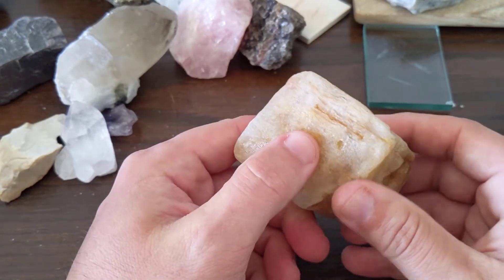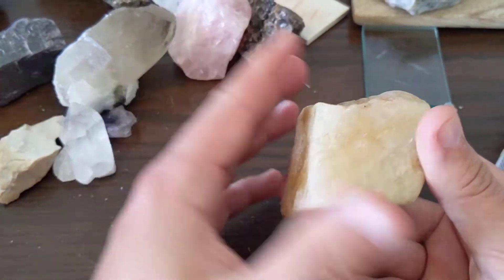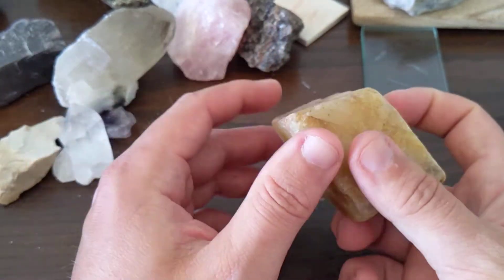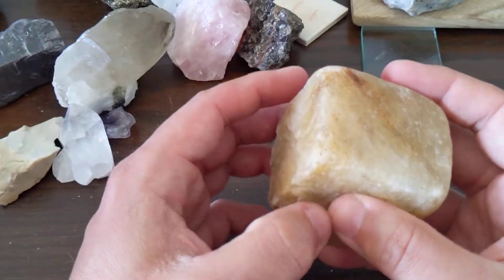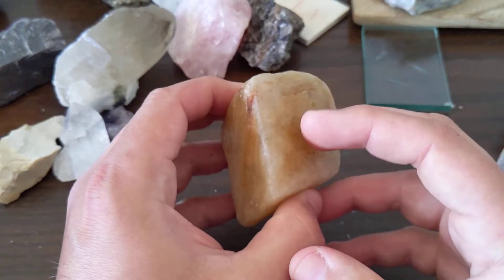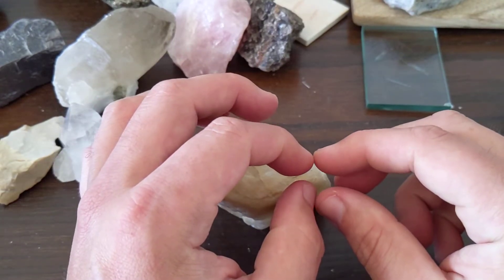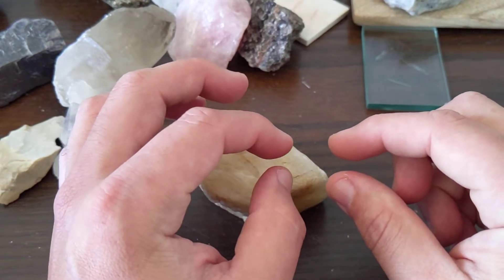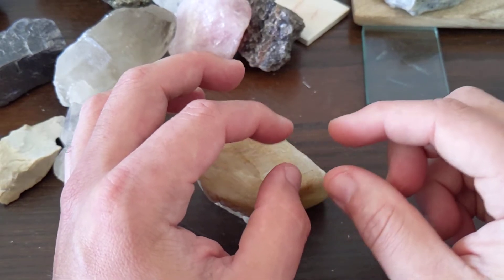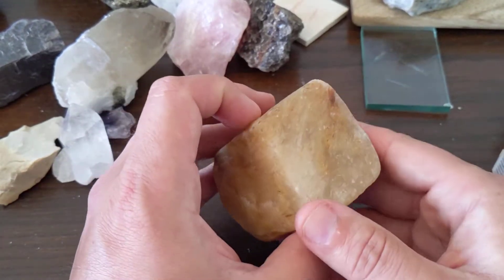Calcite is an important mineral as far as building rocks are concerned. The really good ways to identify it are: you break it and you get this rhombic cleavage, you put acid on it and it fizzes. If you have a really clear piece of calcite, you can actually put it on a piece of paper with some text and you'll see it has this refractive property where it takes a word and all of a sudden you'll see two words refracted through the mineral crystal.